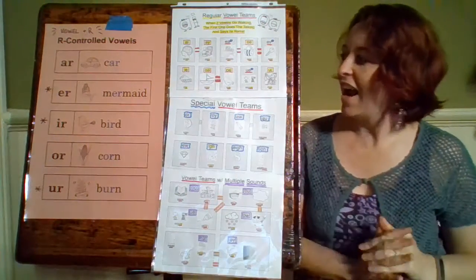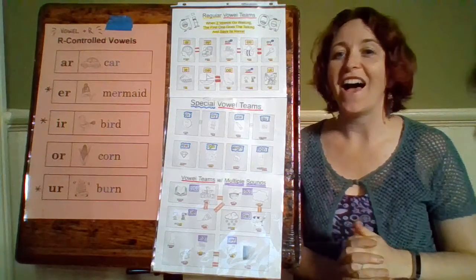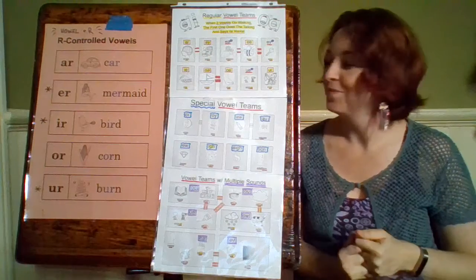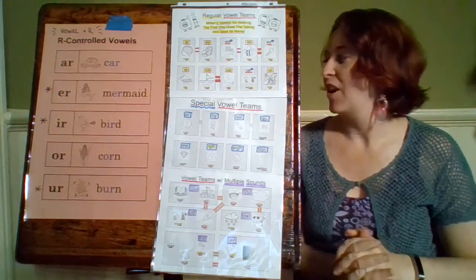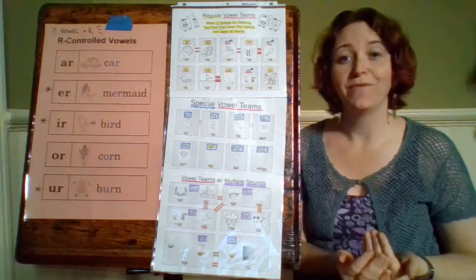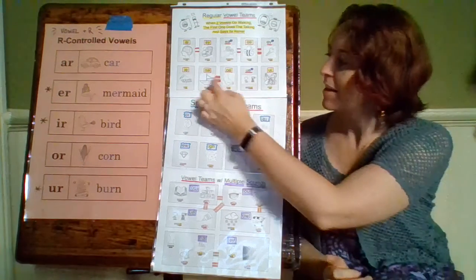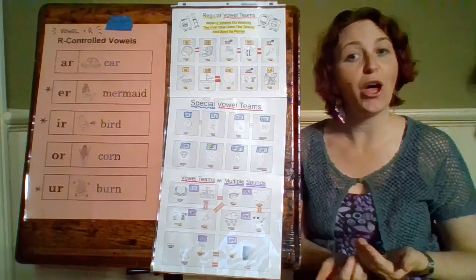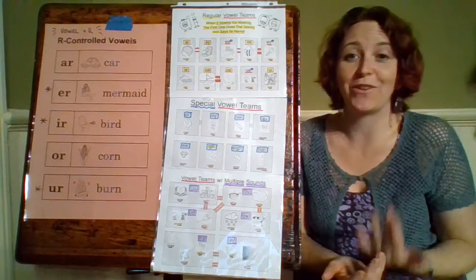Moving down, we have I-E, like in the word pie — it says I, the name of that vowel. The next one is O-A — our word is boat. O-A says the name of O. Next, the same sound is made by O-E — our word is toe — it says O, the name of that vowel.